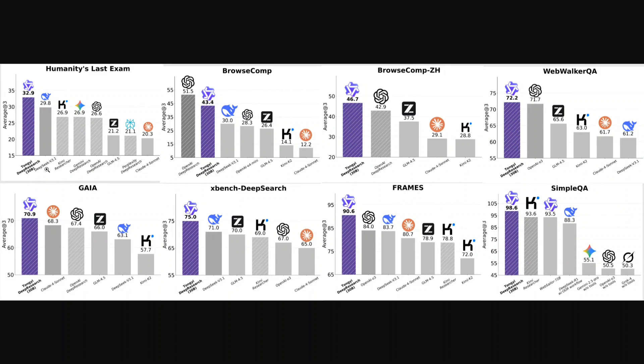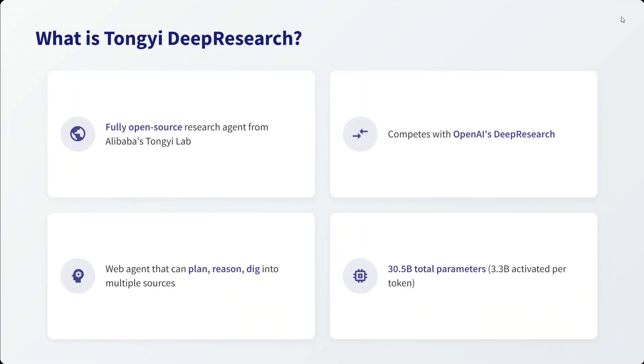Let's deep dive into the details of the model. What is Tongyi Deep Research? It is a fully open source research agent from Alibaba's lab. It competes with OpenAI's deep research model. It is a web agent that can plan, reason, and dig into multiple sources — it is not just spitting out text. It is an agentic model with 30.5 billion total parameters, of which 3.3 billion are activated per token, meaning it is a Mixture of Experts model.